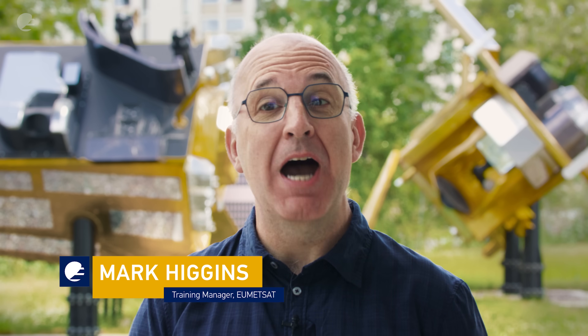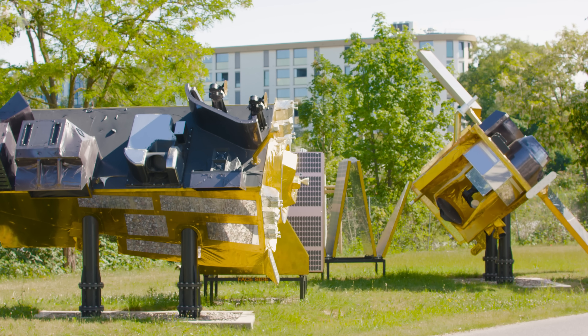Welcome back to the Meet the Satellites series, where we take a look at the latest Earth observing technologies up close. Behind me, you can see the two satellites that make up the METOP-SG mission. Today, we're going to be meeting the first of the satellites, METOP-SGA. Let's go and take a closer look.